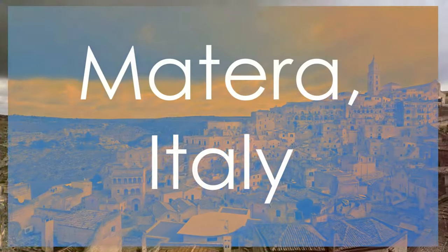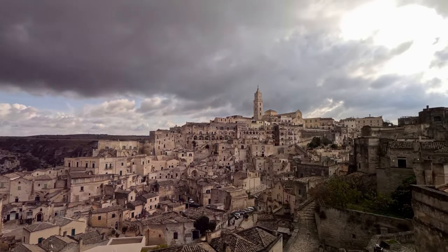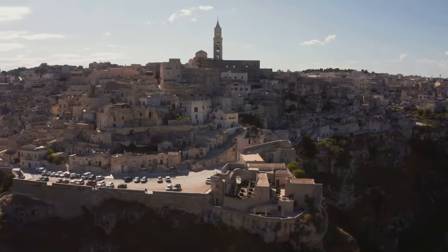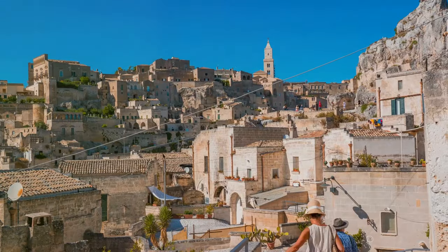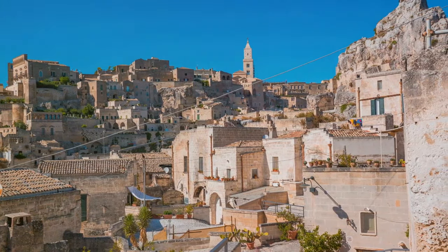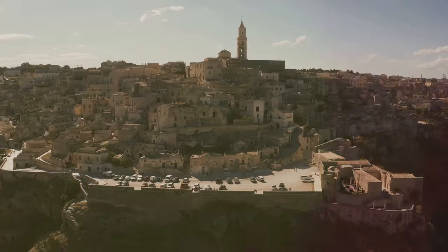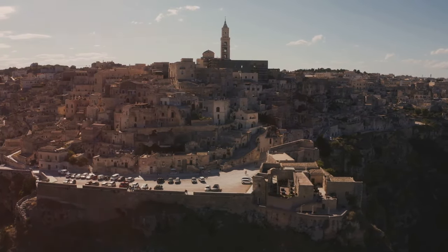Uncover the ancient allure of Matera, Italy, a UNESCO World Heritage Site famed for its Sassi districts, rock churches, and cultural renaissance. Immerse yourself in the history and architecture of the Sassi di Matera cave dwellings, where troglodyte homes carved into the limestone cliffs tell tales of centuries past. Witness Matera's remarkable cultural revival, transforming the city into a vibrant hub of creativity and innovation. Indulge in the local cuisine, partake in lively festivals, and immerse yourself in artistic initiatives that breathe new life into Matera's ancient streets, preserving its heritage for generations to come.